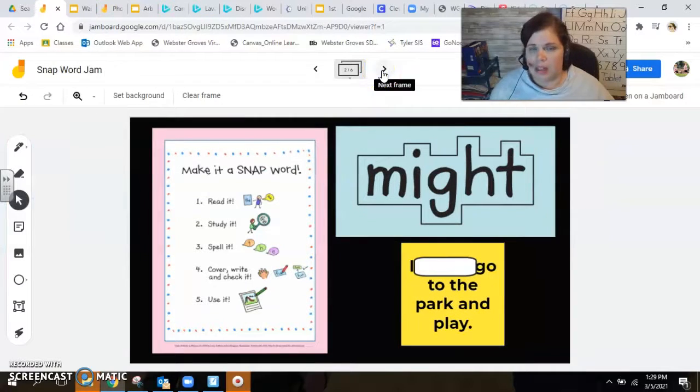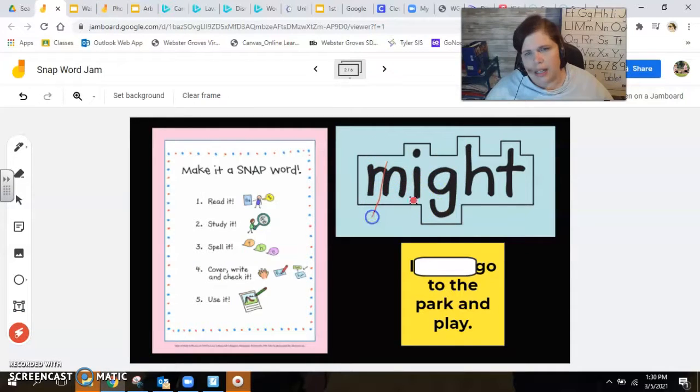Here's our next one — this is the word 'might.' Let's read it together: Might. Now we're going to study it. Feel free to pause if you'd like. I noticed that instead of the I-G-H vowel team being at the end of the word, it's actually in the middle, and there are sounds at the beginning and the end. If I break off the beginning and just read the ending — I know I can use that to make lots of other words: right, light, tight. So I'll be able to use I-G-H-T to help make lots of other words.